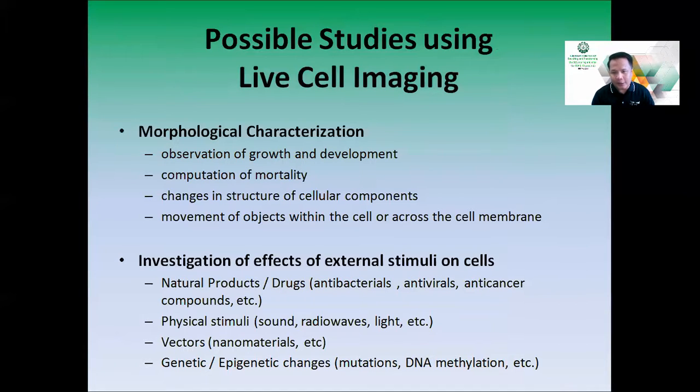The possible studies using the live cell imaging system with confocal microscopy include morphological characterization, observation of cell growth and development, and cell viability — for example, survival of cells against a certain agent. You can also visualize changes in structure of cellular components, whether growing or dying, and movement of objects within or across the cell membrane. Investigation of effects of external stimuli is also possible, including natural products or drugs such as antibacterials, antivirals, and anticancer compounds.